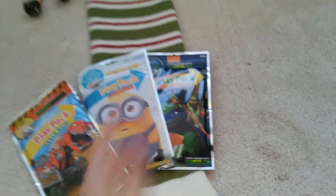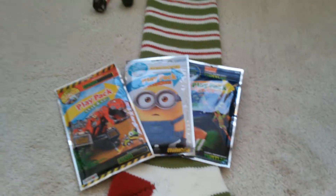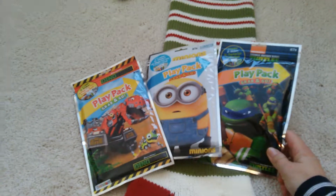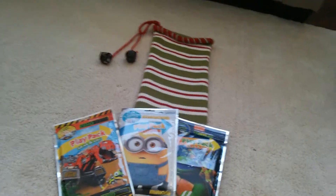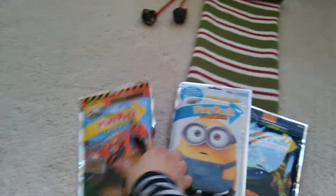First thing I got were these play packs. They're like 50 cents a piece, so they're really cheap, and I got them at Walmart. I got a Dynatrux one, a Minions one, and a Ninja Turtle one. I feel like these are always good to have on hand when your kid needs something to do.